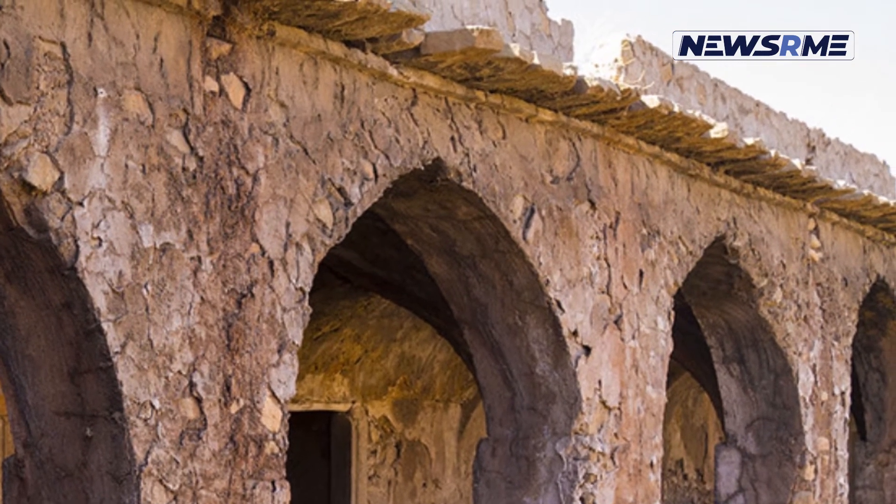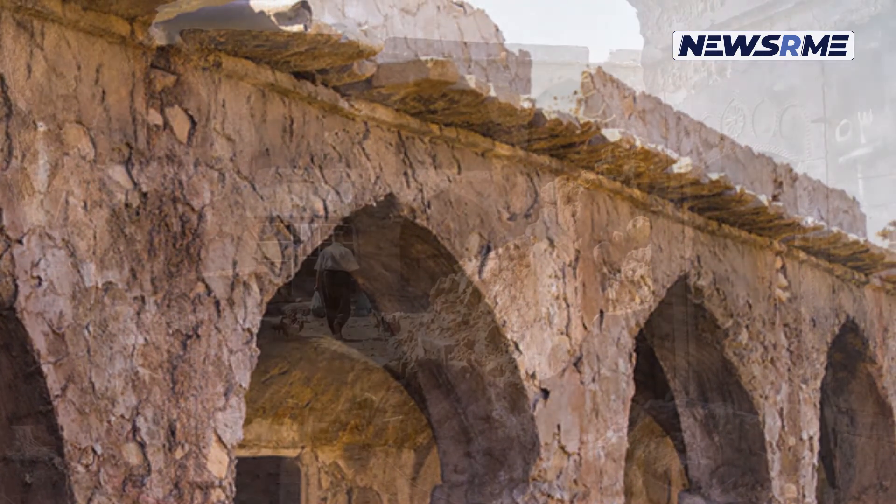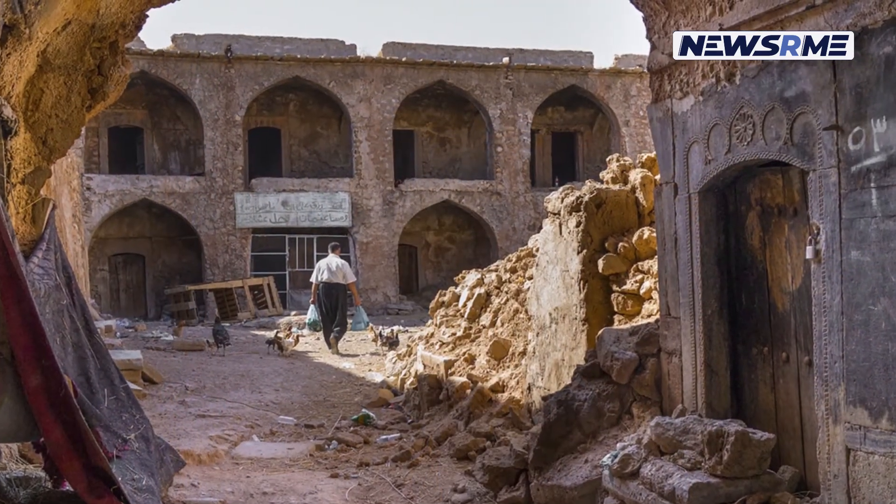The carvings and embellishments seen on the caravansary's entry wall are also present on the room's entrance walls.